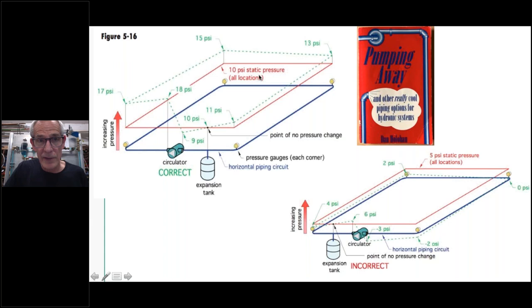If I put a gauge at every corner of the circuit and fill to 10 psi static, every gauge reads 10 psi. When I wire up the circulator — let's call it a Grundfos 007 — it's going to increase pressure on the discharge side. With about 8 psi differential, every gauge in the system jumps up in pressure because the centrifugal force has added that differential to the system. As you go around the circuit through pipe and elbows, you drop pressure back down. Now let's change one thing: move that point of no pressure change to the other side of the pump and see what happens.